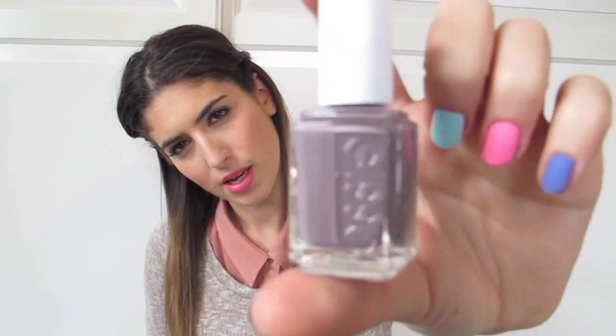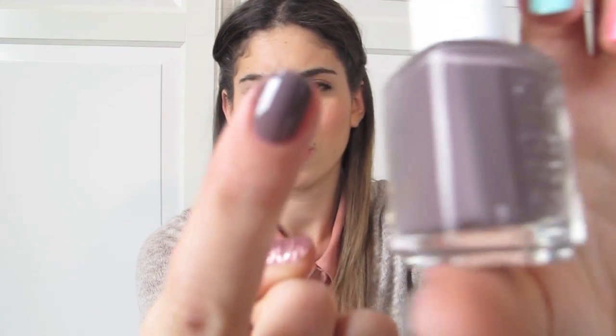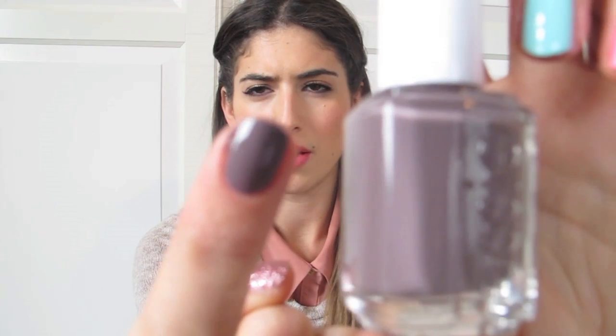The next one is another Essie polish — Merino Cool. This is a really nice sort of autumn-winter colour. It's a taupey, purpley brown — it looks quite purple on camera. I just think it's really nice, really chic, classic, quite mature. Sometimes if I don't want extravagant nails I just put this all over and I think it's really nice. It goes with so many different outfits, really easy, and it just looks quite luxurious.